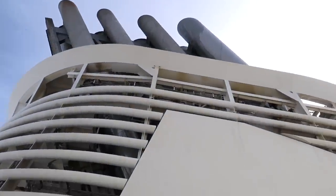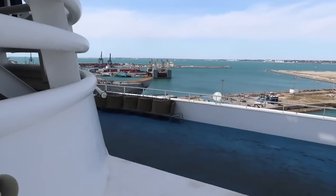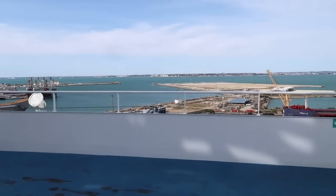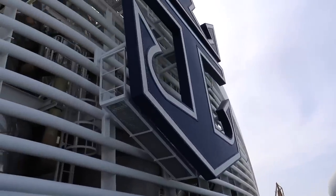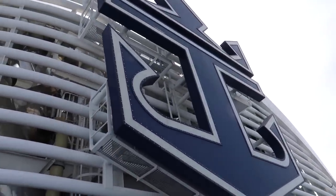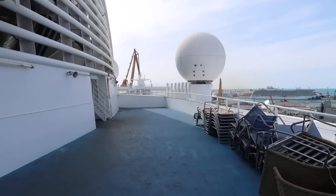Oh my goodness, I've got this incredible view of the shipyard from here — you can literally see everything from up here. I really hope you appreciate what I have to show you. Look at this: I am right next to the Royal Caribbean logo. This is how high I am on the ship. I don't think you can get any higher unless you literally go to the top of this logo.